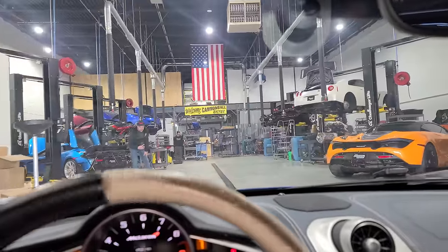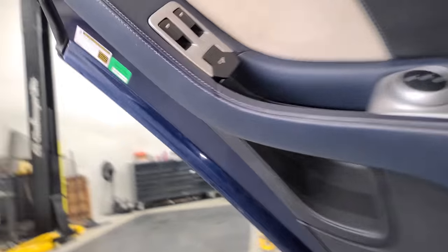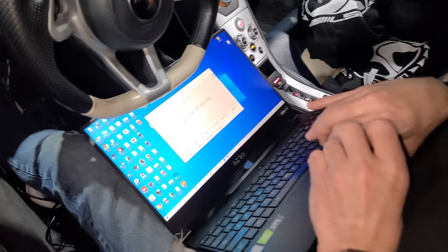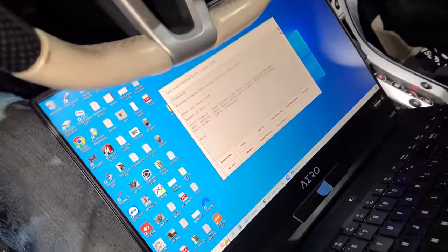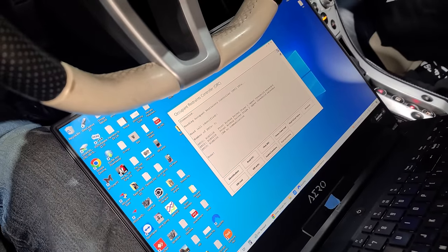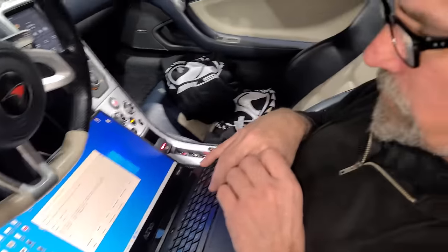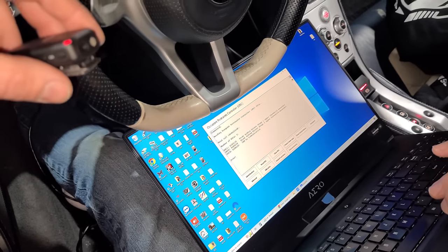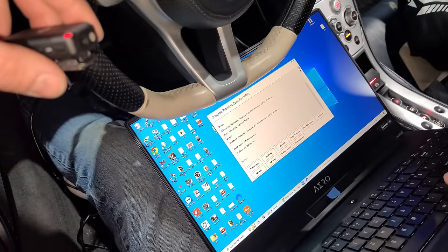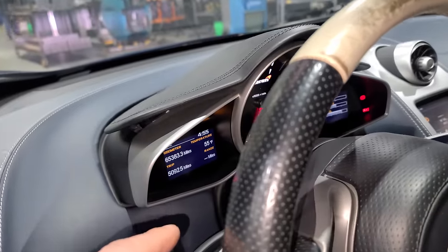Ivan does a full module scan since the battery was disconnected. Engine control has five codes — including an intake sound generator code, because the symposer has been deleted on this car. There are also some fuel rail pressure sensor codes likely related to the battery disconnect. Door modules and HVAC show some CAN communication faults — most of these should clear with driving. Two hard codes remain: the symposer delete code and a security body control module missing-messages code. We'll drive it and see what comes back.